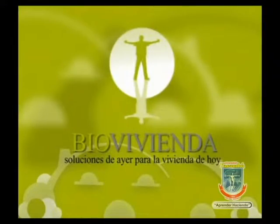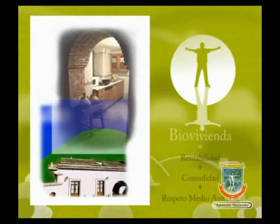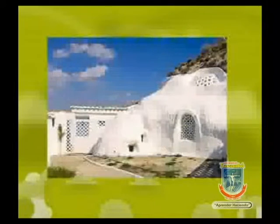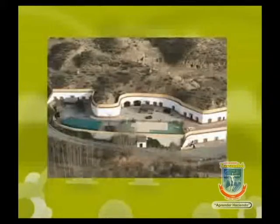Otro proyecto catalogado como Ecoloft Mark fue el titulado Ecoviviendas, algo más que un hogar, otra propuesta de los estudiantes de posgrado de la Universidad Yacambú. Yurayma, Dixon, Luis e Ivana son los profesionales que plantearon una vivienda ecológica durante el final de la asignatura de formulación y evaluación de proyectos de la maestría en ciencias ambientales. Ellos han definido la Ecovivienda como una vivienda en la que se intentan cerrar al máximo los ciclos de energía y materia.